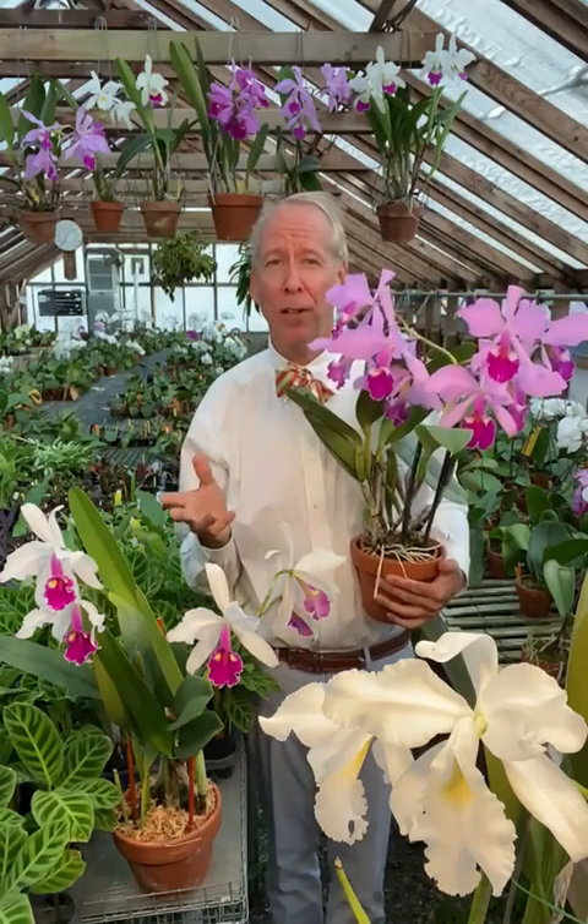Good morning! For many collectors, blooming a Cattleya warscewiczii is the pinnacle of the hobby. It's one of the most sought-after plants in history, and even today, tiny little plants command big prices.